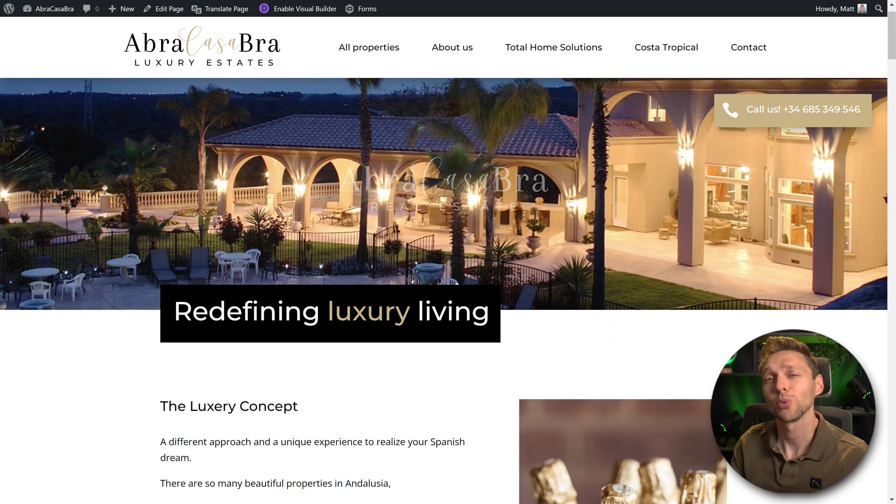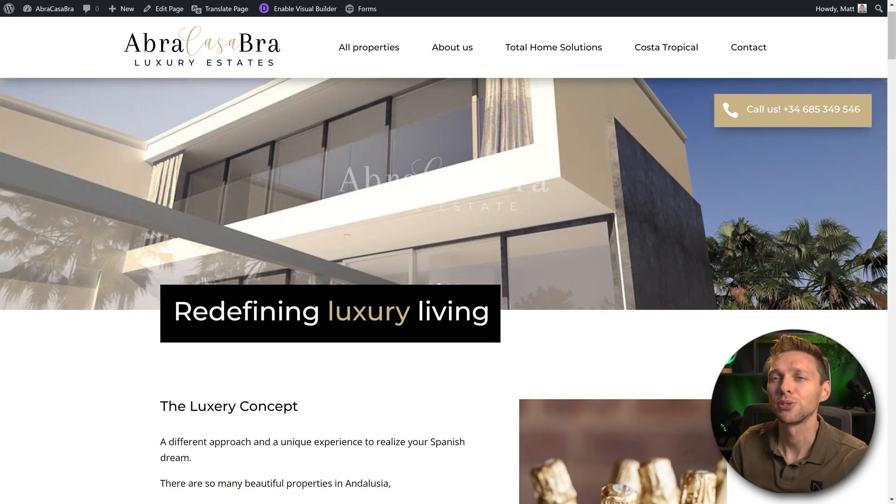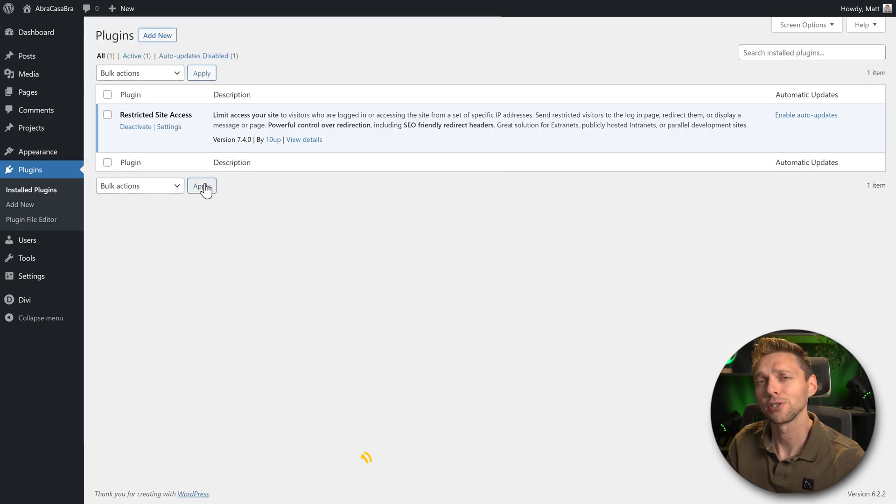For example, this website I'm building right now for a client in the luxury estates — I don't want visitors to see this website, and I don't want my clients to have to log in to the website. I usually use this approach.